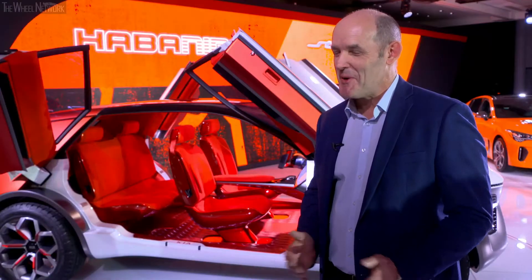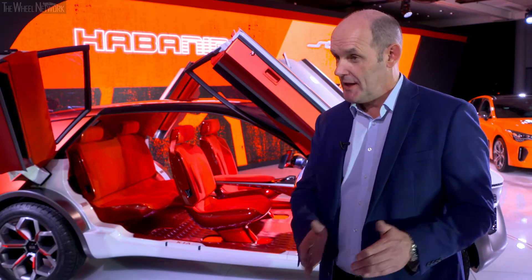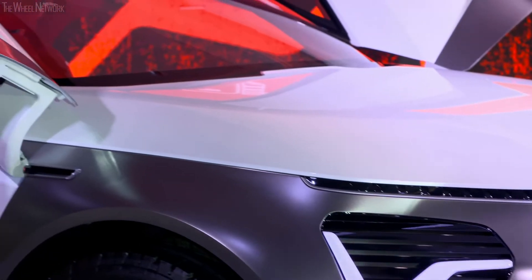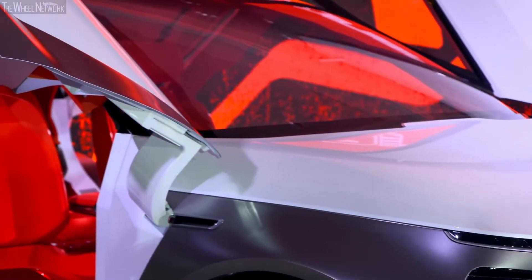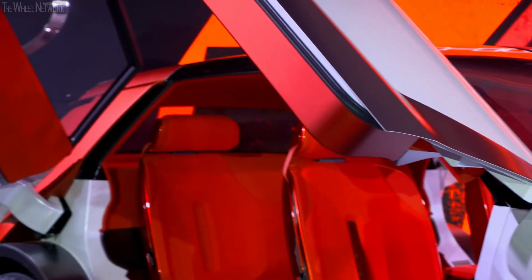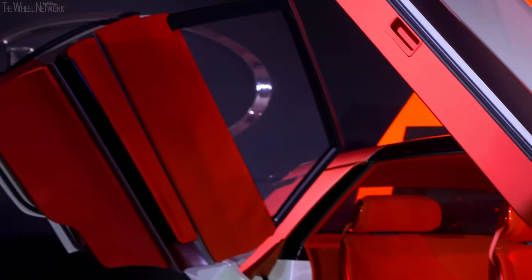The name Habanero — we have a vehicle in our lineup today called the Nero. It's our electrified, plug-in hybrid, and now full electric vehicle. In terms of design cues, we call this Habanero, so maybe it could give you some idea of some of the design cues we could see in a future Nero product.